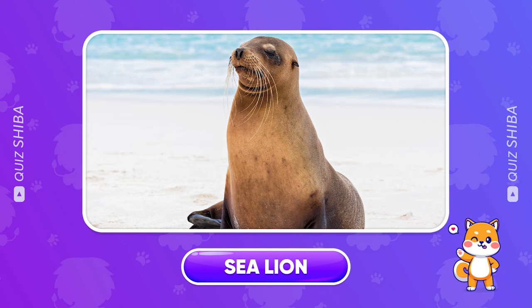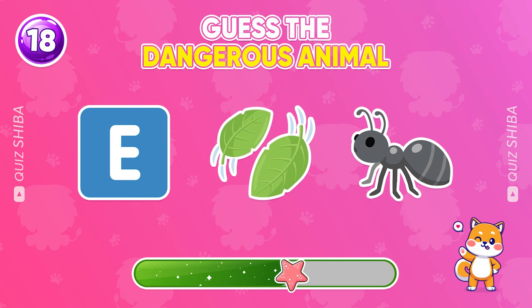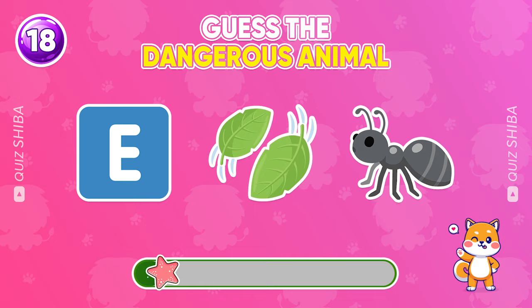Question 18, can you remember the name of this animal? Congratulations, it's Elephant.